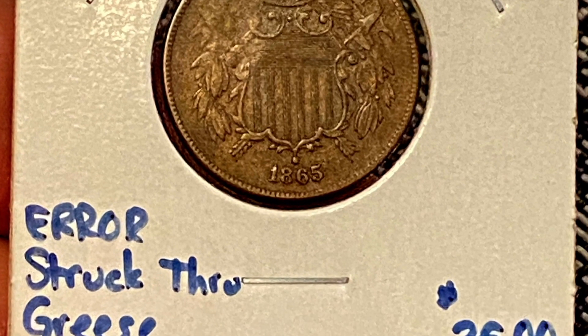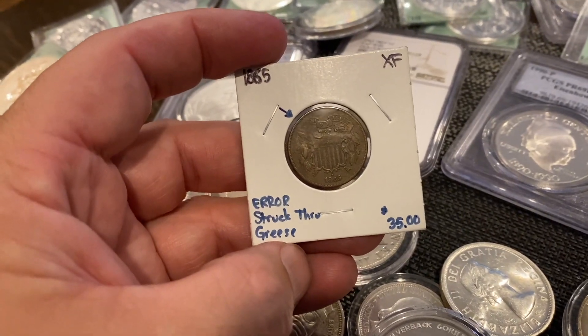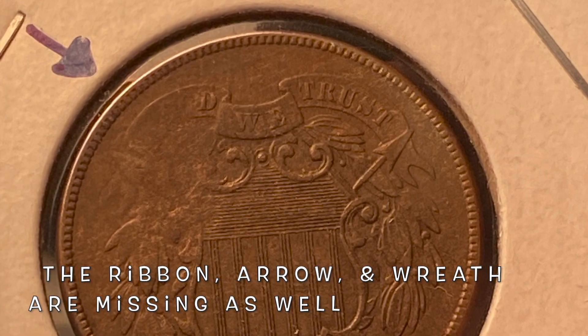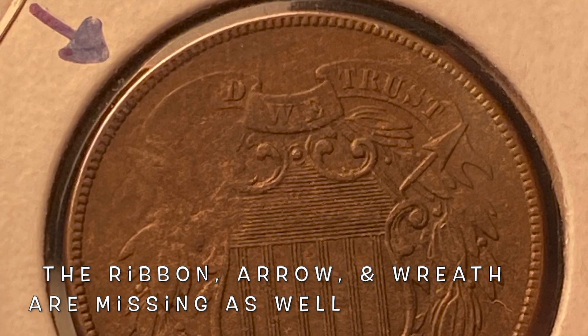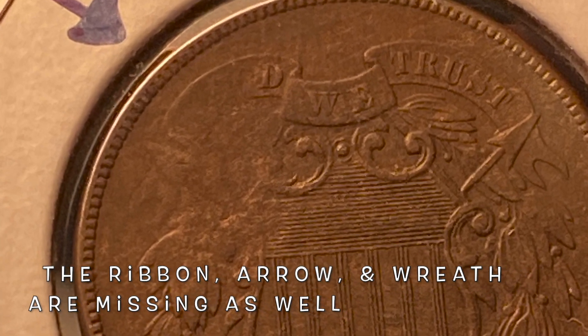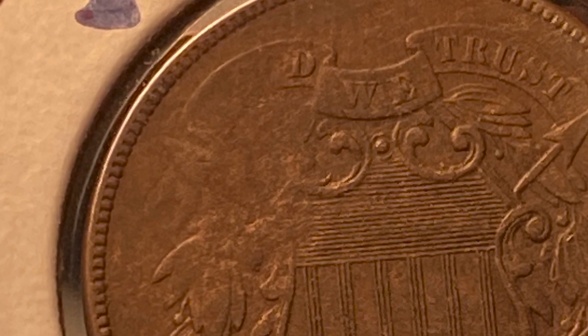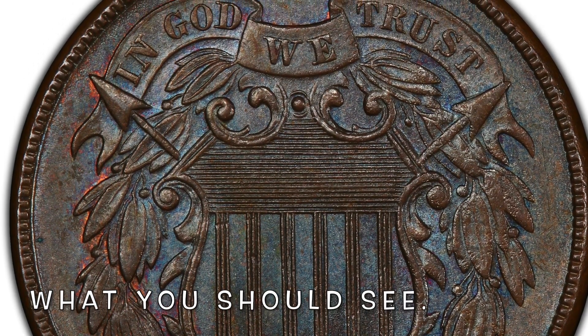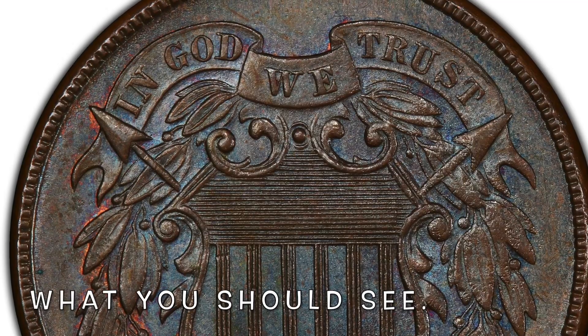I looked at this because it has the strike-through grease error, as you can see designated there. When you get really close up on this, you can definitely see that the word 'IN' of 'IN GOD WE TRUST' is completely gone, and the 'G' and the 'O' of 'GOD' are completely gone as well. It's a beautifully struck coin.